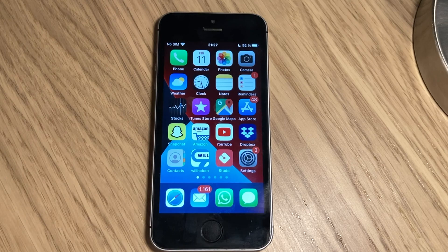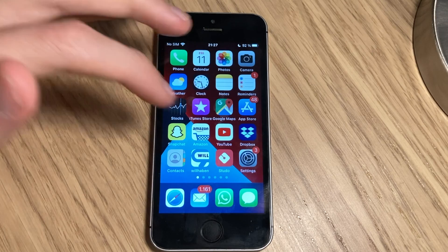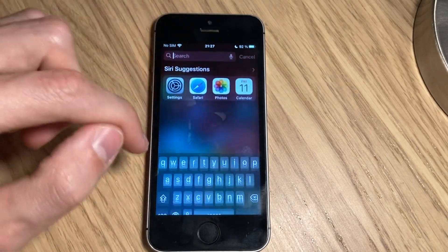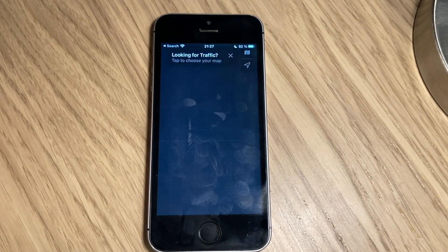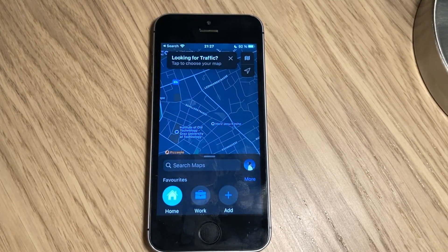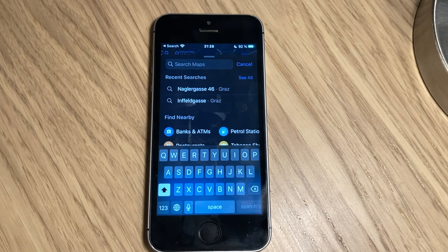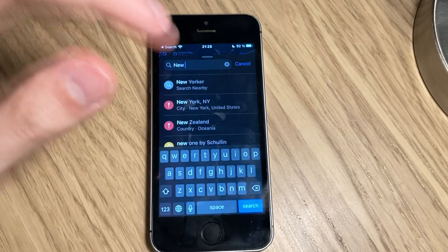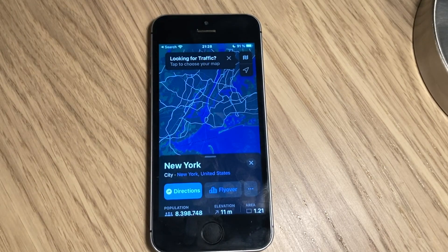Another big update is Maps. Apple put in some cool new features that Google Maps already had, but they put them in and I find that good. Let's go to Maps and look them up. Let's look up New York City — I'm sure they have the features enabled there. And then I can show you what they did.